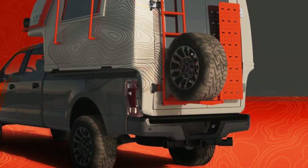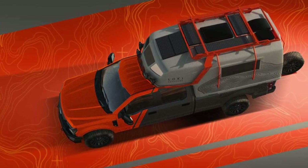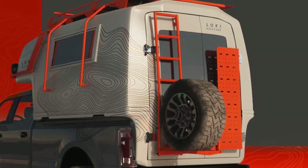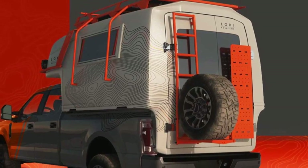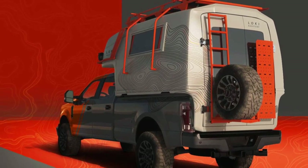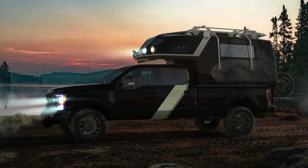As for the exterior design, the camper features a front-mounted LED light bar and utility lamps on the side and rear. There is also a spare tire rack and a multi-purpose utility drawer. A roof rack on top offers space to secure equipment.